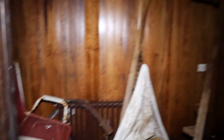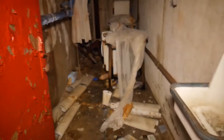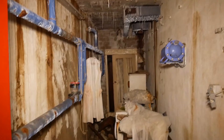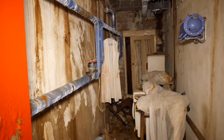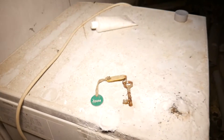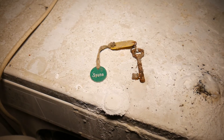Hier hinten hatte man den damaligen Ruhebereich, alles schon sehr stark durch Feuchtigkeit zersetzt. Wir kommen in einen Bereich neben und unter dem Schwimmbecken. Hier sieht man noch eine alte Leitung und eine alte Waschmaschine. Und hier liegt noch der Schlüssel zur Sauna – den braucht man wohl nicht mehr, aber er liegt hier noch wunderbar zu sehen rum.